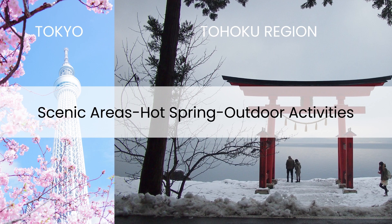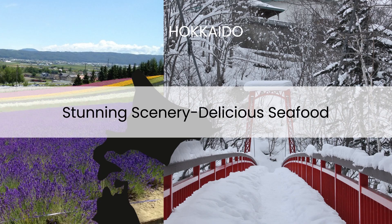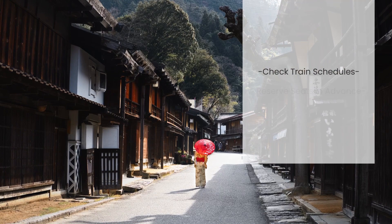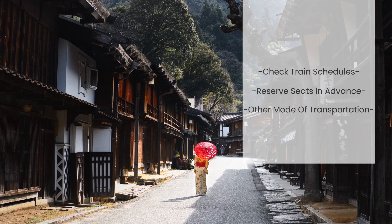Hokkaido: if you're a nature lover, consider using your Japan Rail Pass to explore the beautiful island of Hokkaido with its stunning scenery and delicious seafood. When planning your itinerary, be sure to check train schedules and reserve seats in advance for popular routes, especially during peak travel seasons. The Japan Rail Pass can also be used on JR buses and ferry, so consider incorporating these modes of transportation into your itinerary as well.